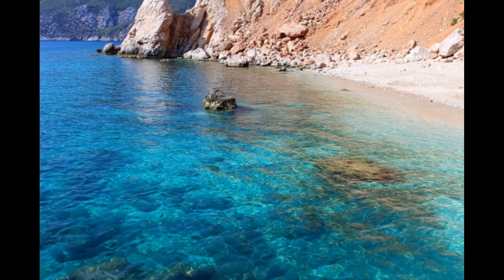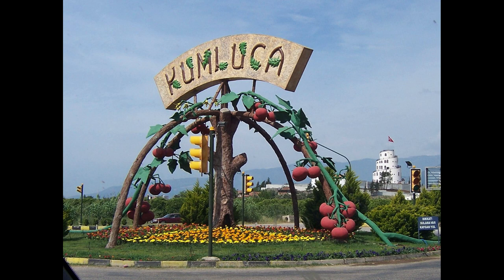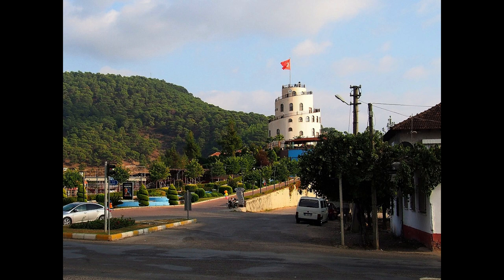Kamluca, a hidden gem awaits to be explored. Kamluca, in Turkey's Antalya province, is a hidden gem that offers an affordable getaway for travelers. With its breathtaking natural beauty, historical treasures, and unique Mediterranean atmosphere, Kamluca is a perfect destination for an unforgettable vacation experience.